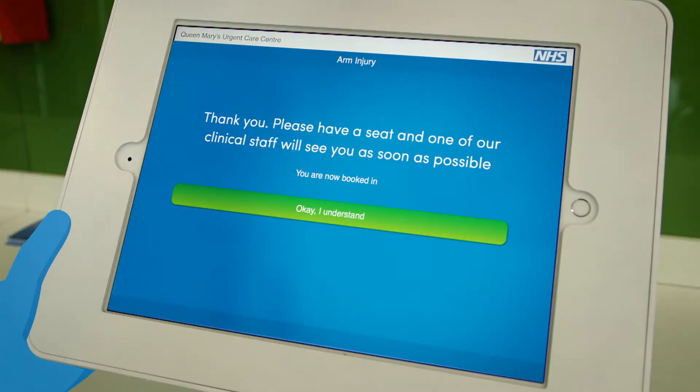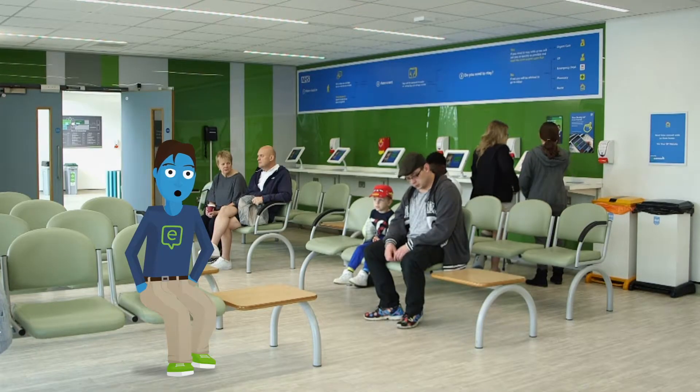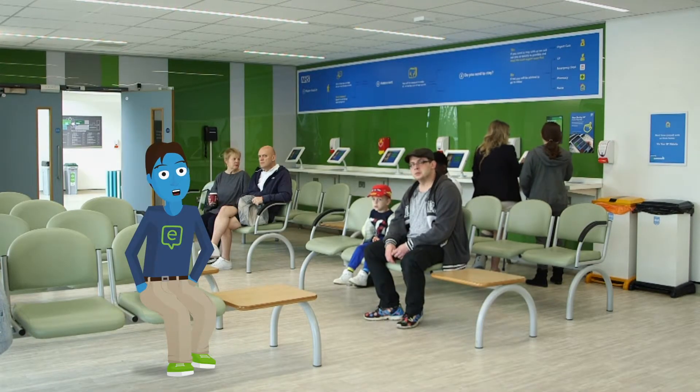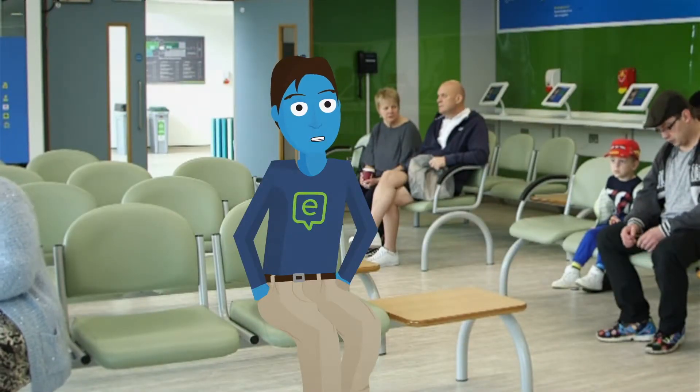So that's that. You're now automatically booked in, so you can just take a seat ready for your assessment, which will happen within 15 minutes of your arrival. And if it's really urgent, someone will help you immediately.